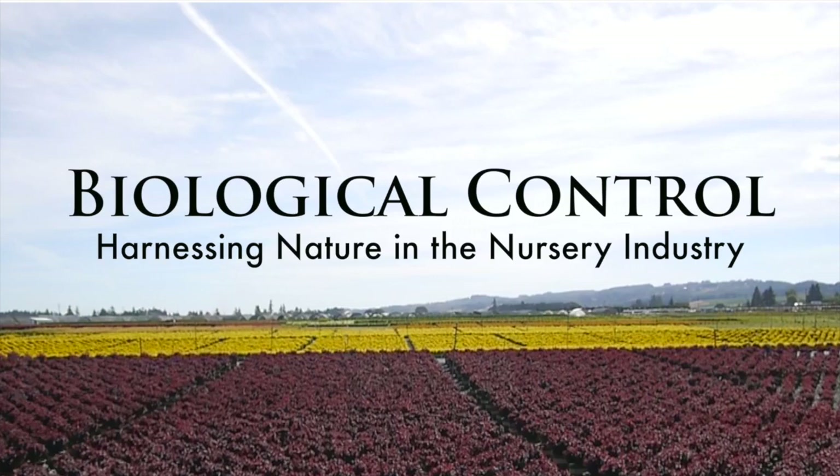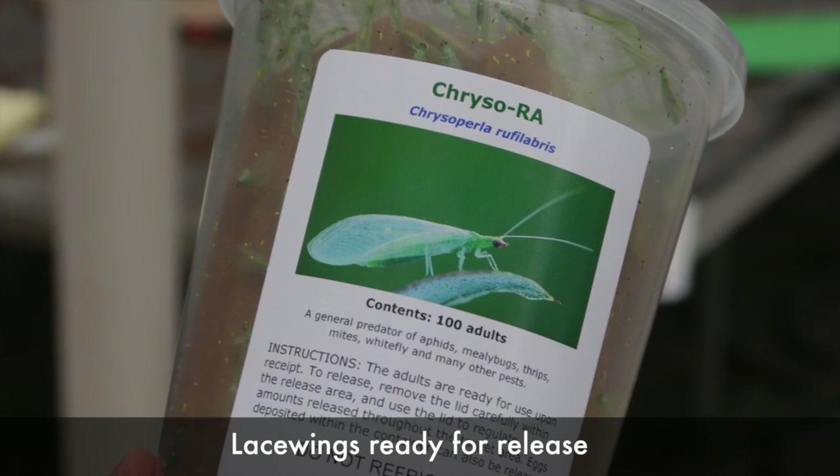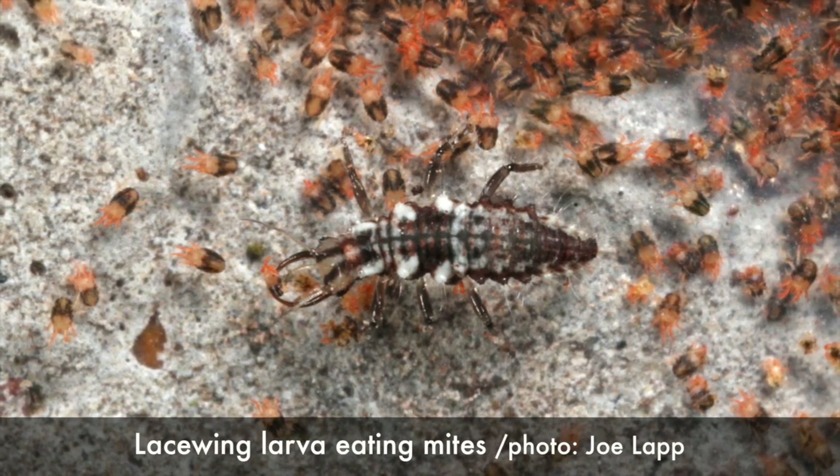Biocontrol is basically the adverse effect of one species on another species. When we use the tactic of biological control we're basically harnessing nature — using the natural enemies of our pests to control that pest. One of the early leaders of biological control, Carl Huffaker, mentioned that if we kill a natural enemy we inherit its work. So for those of us who want efficiency, using biological control is actually a very strong asset.